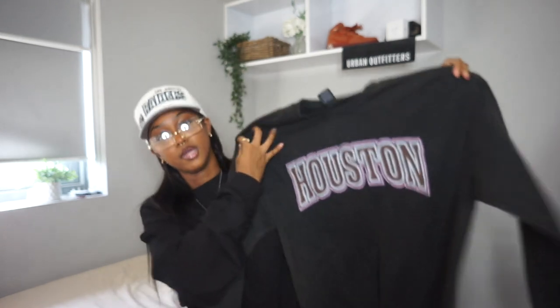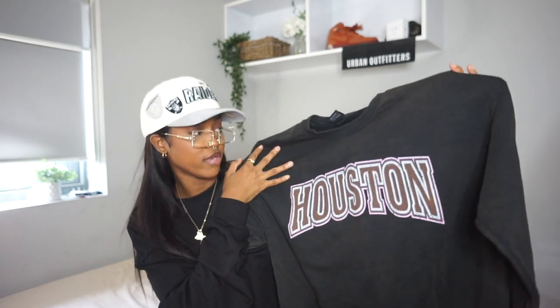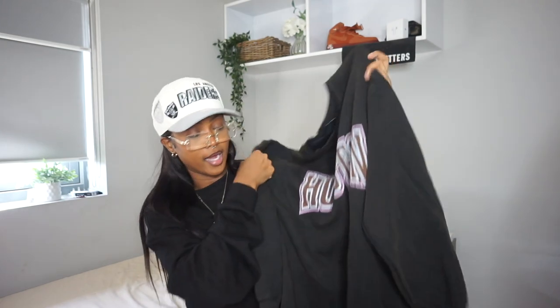Next crew neck I have is this one from Goat Crew. It's this chocolate brown — even deeper than chocolate, it's like coffee brown. Houston crew neck. Got that in a large. I didn't even know I liked pink until I seen it on here, and I'm like maybe a little pop of pink might not be too bad. I really like this — it's very slouchy, very nice. Can't wait for you to see the fit I put together with this. Can't wait for it to be cold enough.